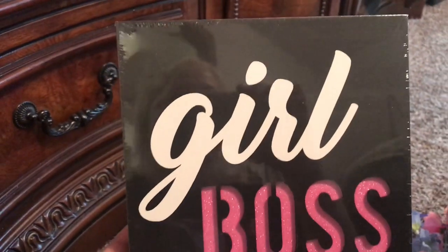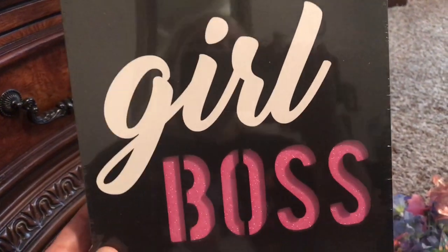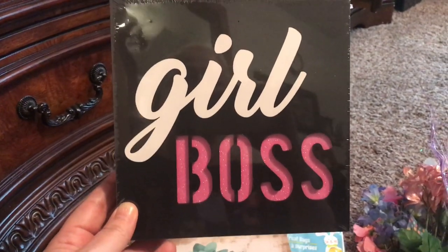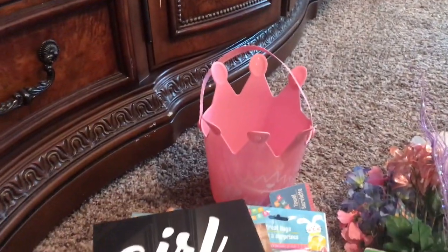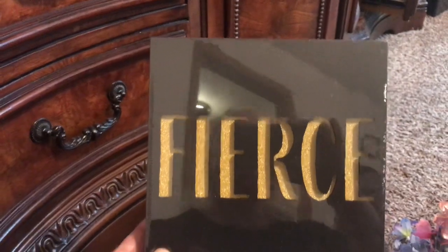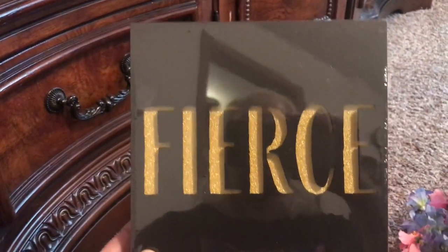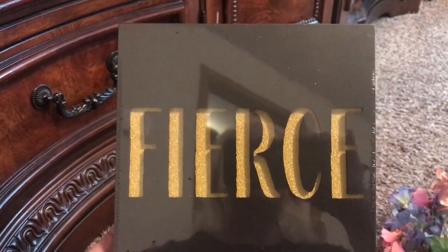Oh my gosh, these guys were a huge find. There were more of these that said other things — I think there was one that said make things happen or something like that. But I got the two that screamed Tammy from the block. Girl boss. Rare. This one you can hang up or you can set it on a cupboard. I'll show you this all more — like my cute stuff on my little knickknack shelf. But then I got this one too — it says fierce. Because girls, we are queens and we are girl bosses and we are fierce and we need to support each other and encourage each other.